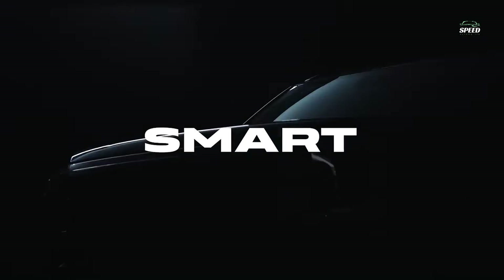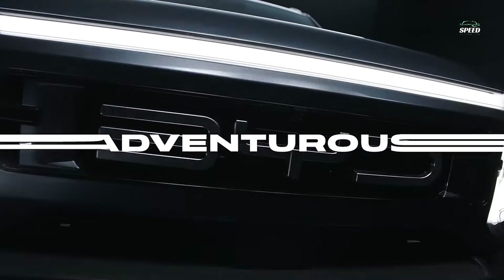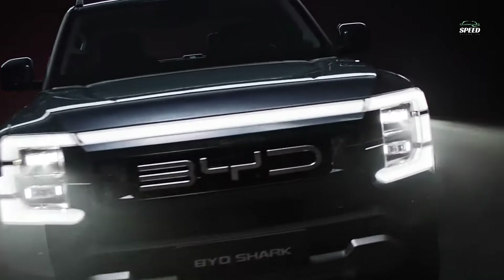After releasing teaser images of its upcoming pickup truck last month, BYD has officially taken the wraps off its electrified workhorse. Officially making its world debut in Mexico is the 2024 BYD Shark, a plug-in hybrid (PHEV) pickup looking to enter the mid-size pickup market.